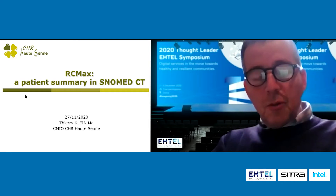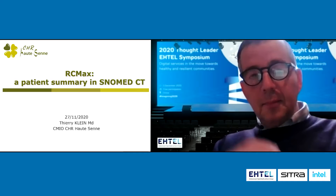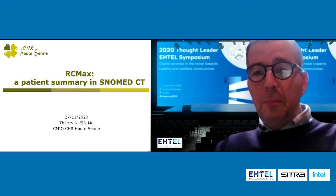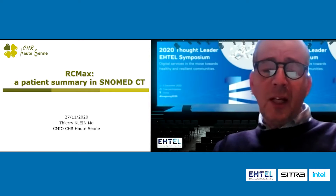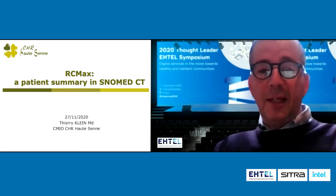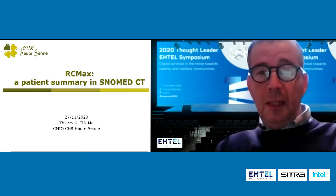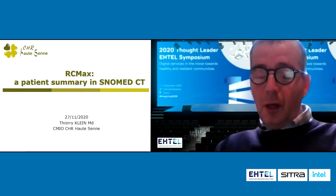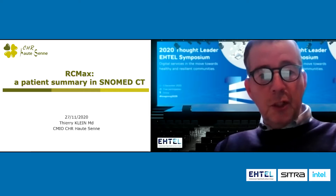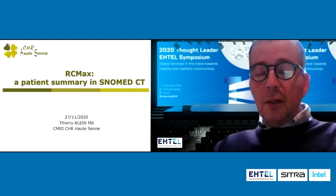I will present today an experience on the field called RCMAX. In French, in English, we could say minimum basic data set. It's a mandatory record to send to the authority to be paid. And the name of the project is not RCM-min, it's RCMAX because we wanted to propose to the clinicians real patient summary using a standard SNOMED CT.